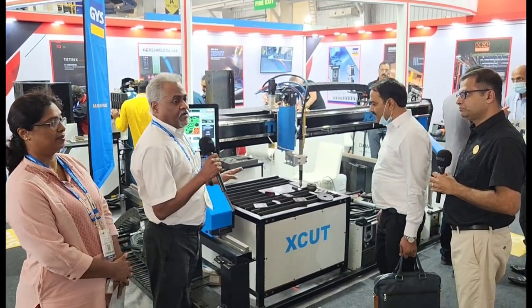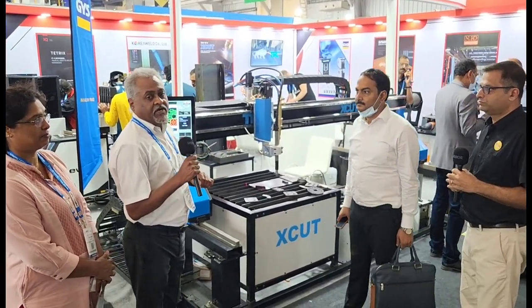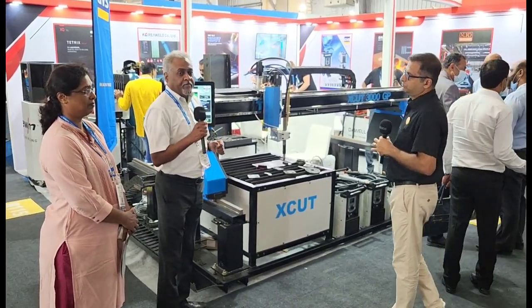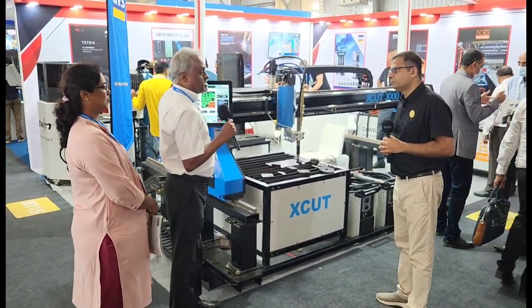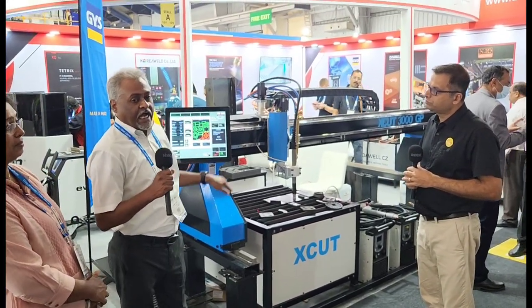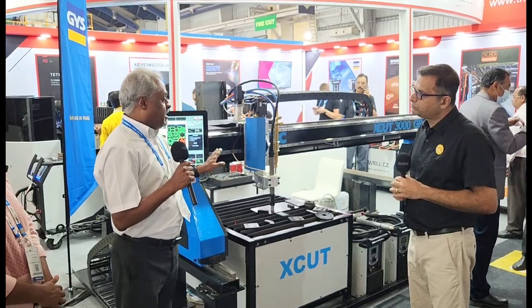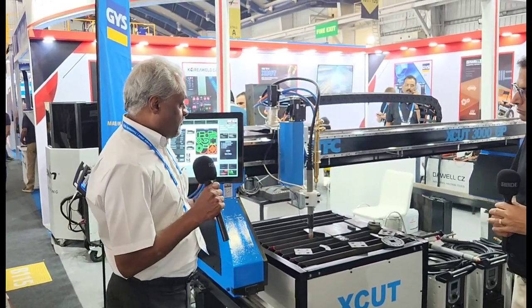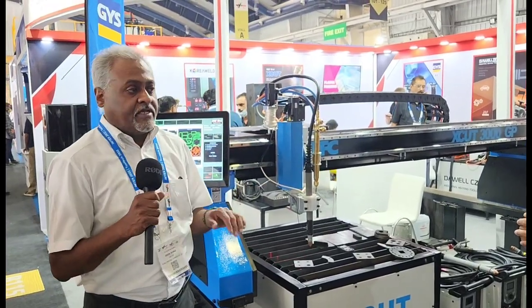This machine we have started manufacturing in technical collaboration with our European partner who has specialised in making the controller, drive systems, electronics, and height control systems. We contribute by manufacturing the machine here in India.